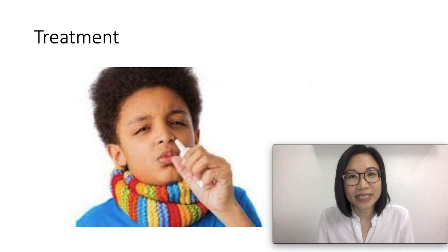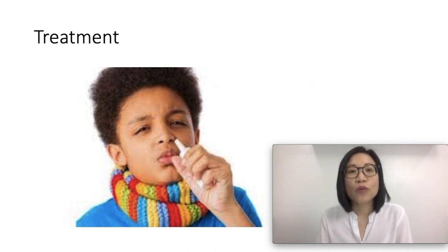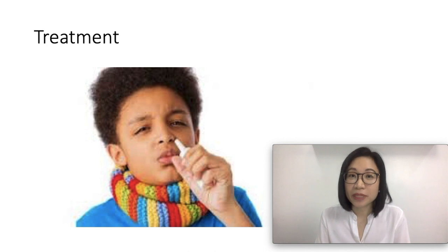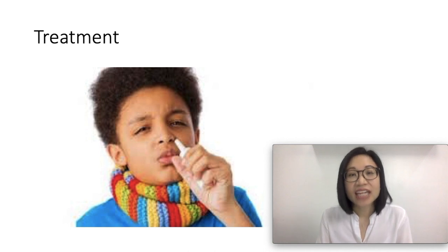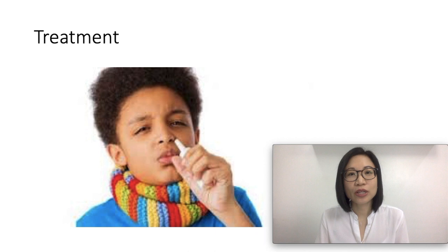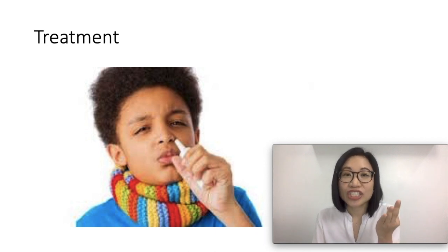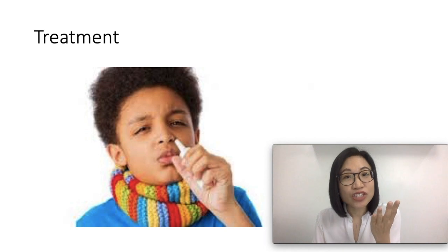Treatment for your child's allergic rhinitis would depend on your child's symptoms, age, and general health. It would also depend on how severe the allergic rhinitis is. Treatment options include antihistamines, nasal sprays, decongestants, medications for asthma, and sometimes allergy shots.